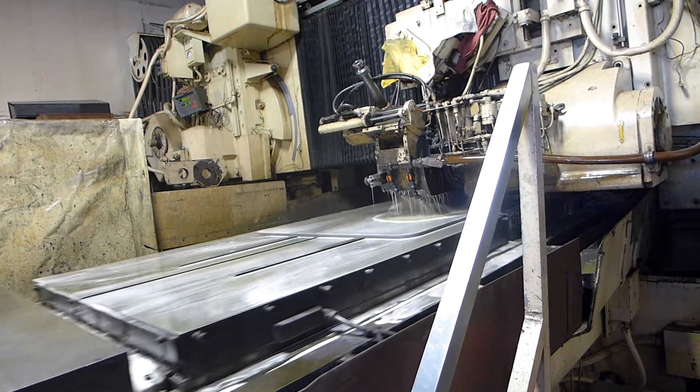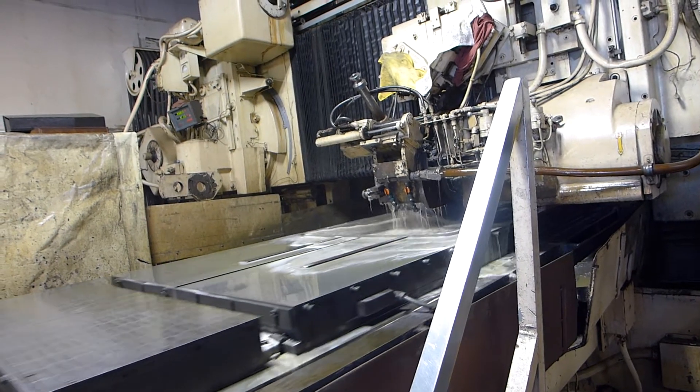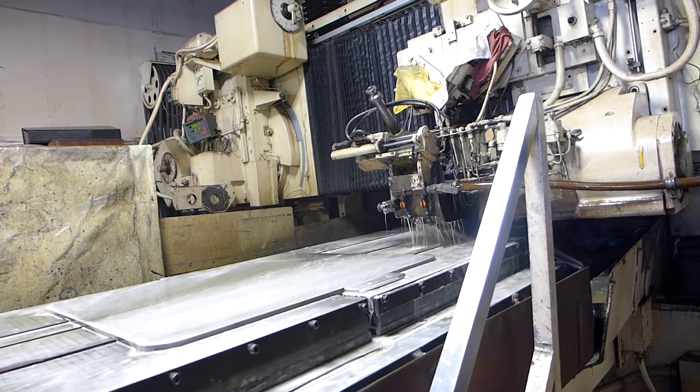Our grinding capability is 84 inches wide, 72 inches in height, 200 inches in length. We can handle up to 35,000 pounds.